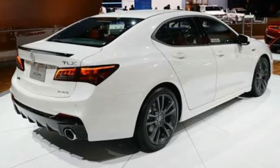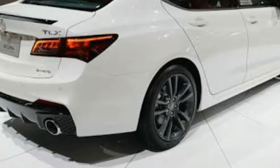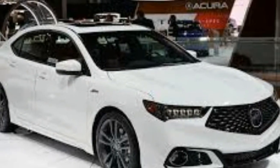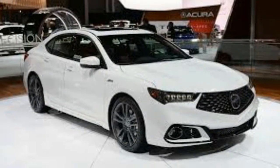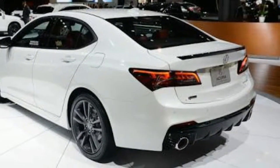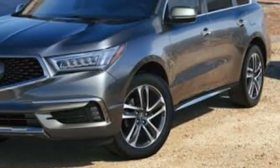The Acura TLX was launched as a 2015 model, a near-luxury sedan that slots between the ILX and RLX. The TLX is high on technology and moderate on starting price. Nothing has changed for the 2017 Acura TLX from the 2016 model except for three new body color choices.